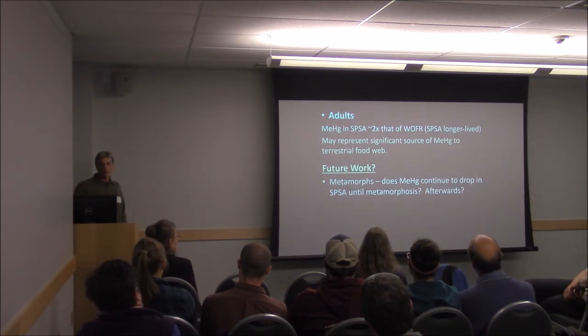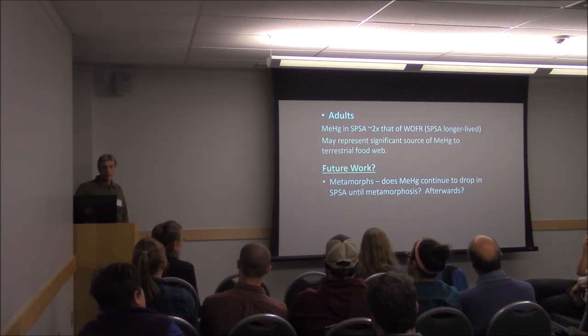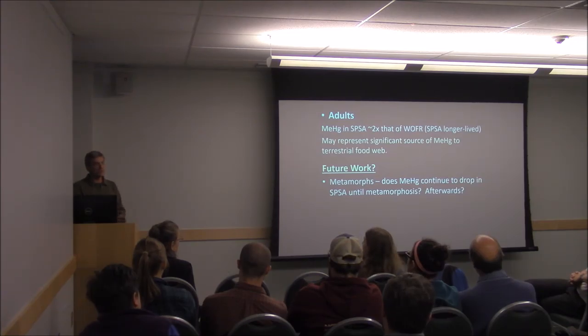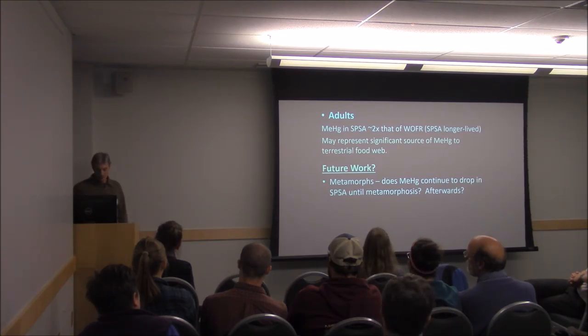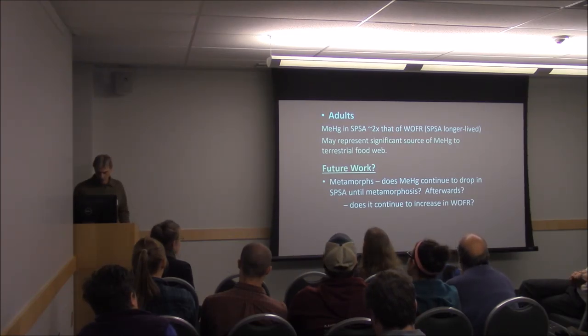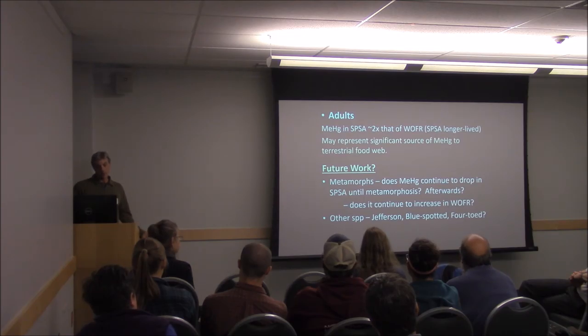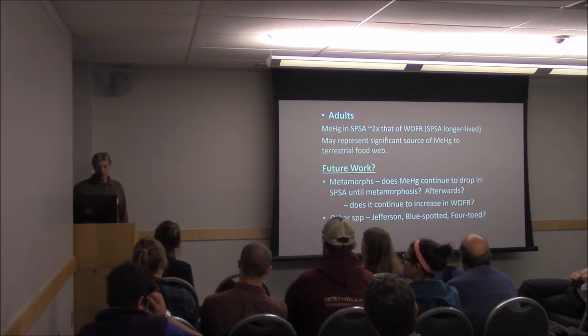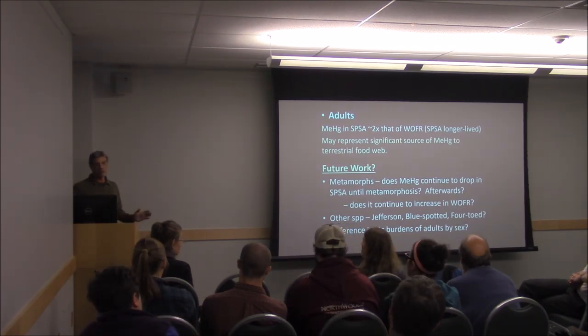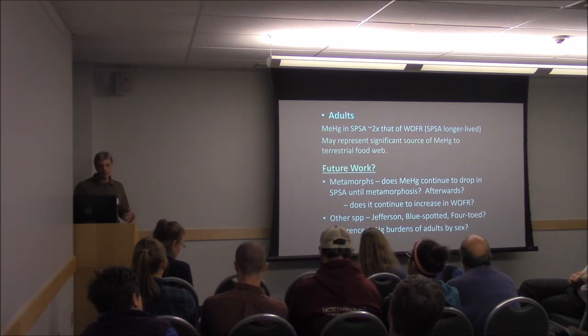For future work, if we get additional funding, the one life class we're missing is the metamorphs. Does the methylmercury continue to drop in spotted salamanders until they reach metamorphosis? Or are those little metamorphs climbing out of the pools — just an inch long — loaded with methylmercury? Are they little methylmercury bombs? And what about wood frogs — does it continue to increase as they approach metamorphosis or does it drop off? We also want to look at other salamander species and differences in mercury burdens by sex — most of our samples were male, with not enough females to compare.